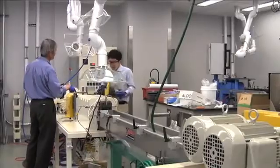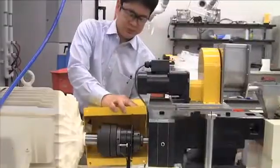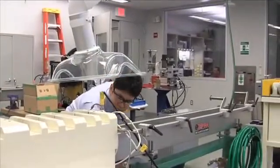Technovel high quality extruders are ideal for many different kinds of materials, including PP, PE, PEEK, PES, and PEI, but also nanomaterials and superengineering materials.